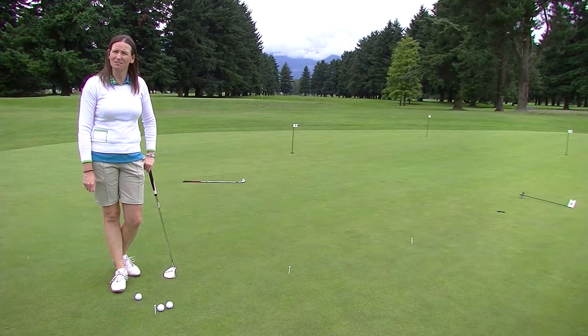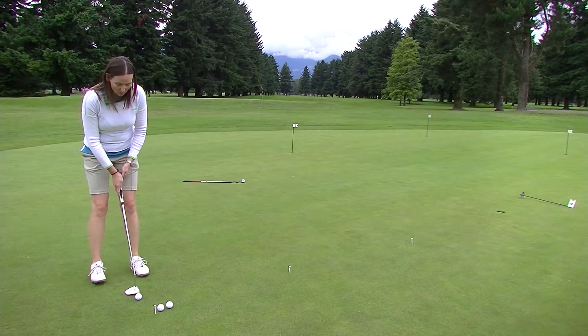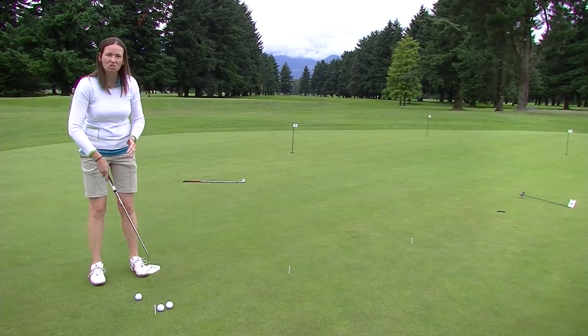With my students, I like to emphasize a nice rhythmic pendulum stroke. So often times, we can feel like we have a count in our backswing: one, two. One, two.